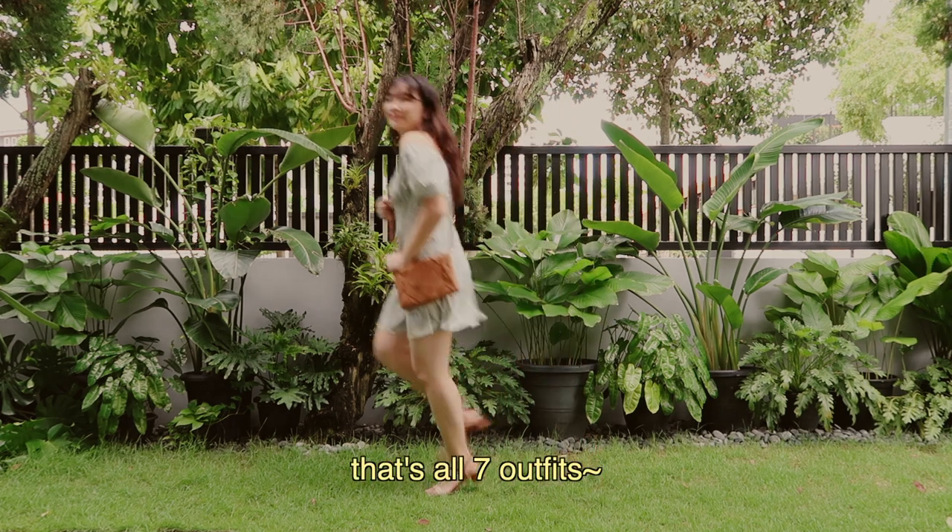That's all seven outfits. I guess this could also be like an outfit of the week video — seven is such a beautiful number. Anyway, that's all for this video. Thank you so much for watching and I hope you stay safe wherever you are. Bye!